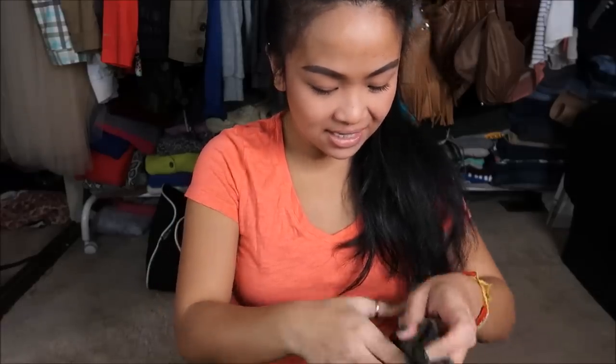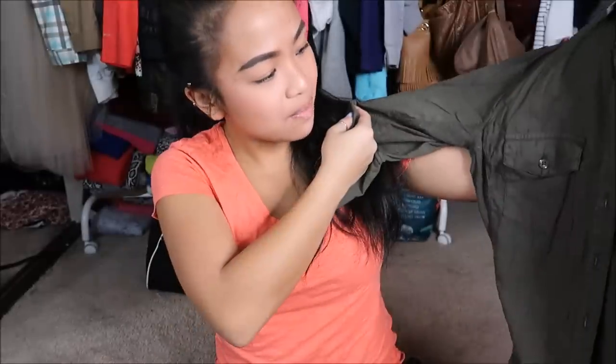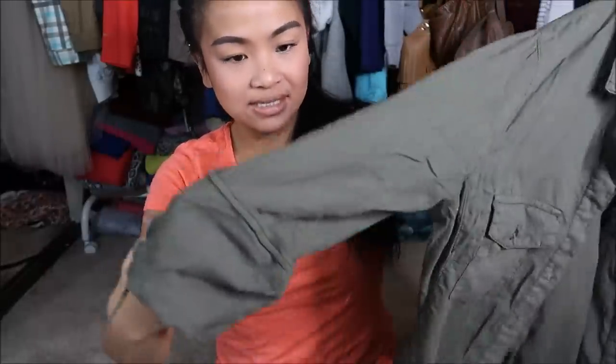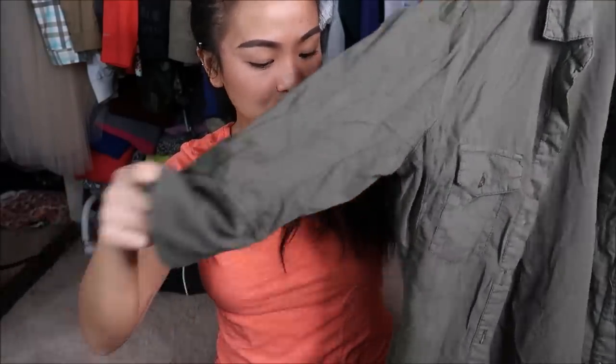The next thing I have is by Faye in a size 6 and this is an olive army green top and it's almost like a dress top. Buttons down the middle, and it's a quarter sleeve with a tab that you can roll up and make into a little bit of a shorter sleeve.